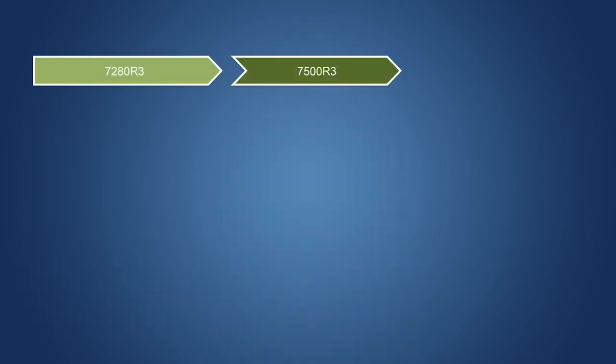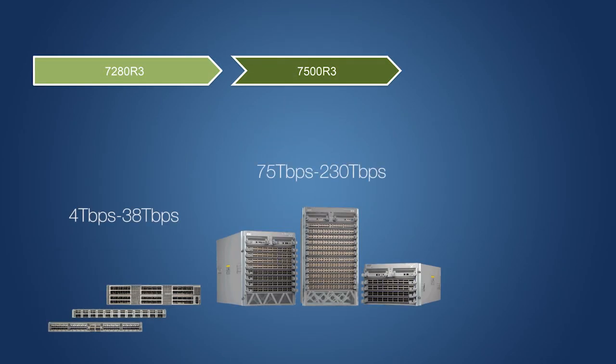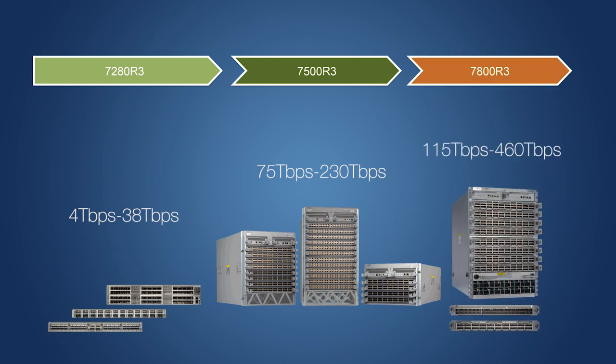Hello, I'm here to introduce the latest in the Arista R-Series products. The 7280R3 and 7500R3 series are joined by the all-new 7800R3 series. The R3 series provides a choice of form factor, performance, and system capacity, scaling from a 4TB 1RU system up to 460TBps, with consistent and proven features across the range.